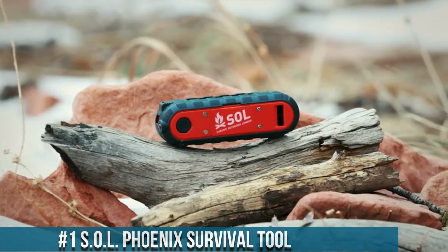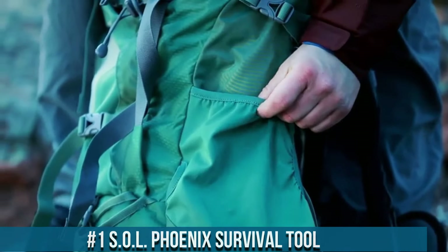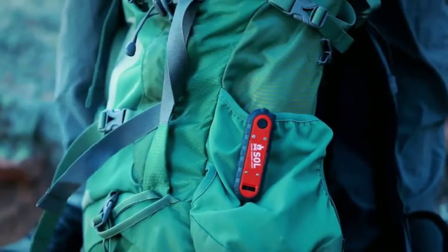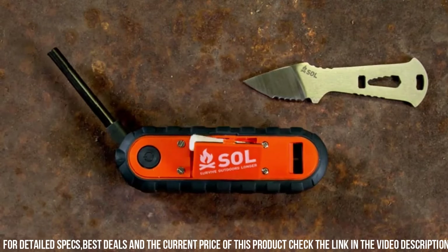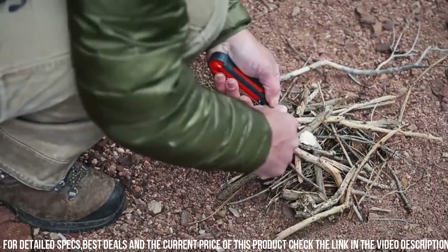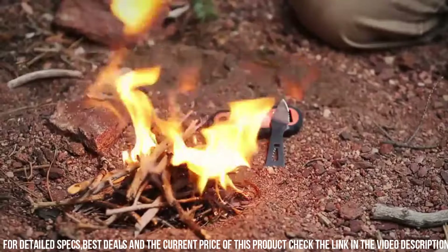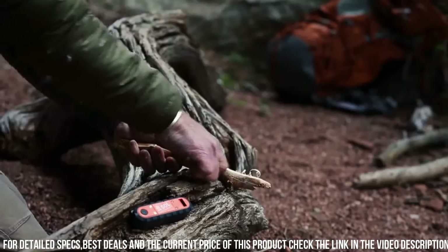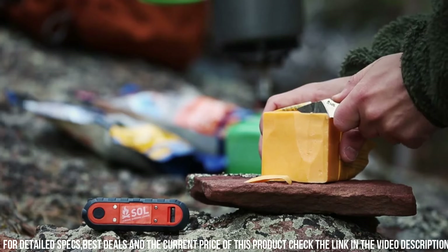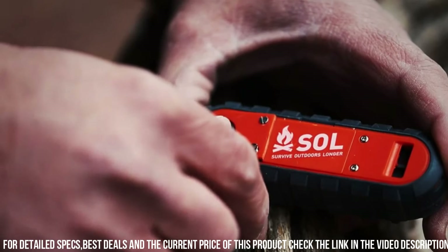Number 1: SolPhoenix Survival Tool — a compact and versatile tool designed to help you survive in emergency situations. This multifunctional tool combines several essential survival features into one portable package, including a fire starter, a whistle for signaling, a compass for navigation, and an emergency knife for cutting tasks. The compact design allows for easy storage in your backpack or emergency kit. With its durable construction and reliable performance, this tool is built to withstand the toughest conditions. Whether you're hiking, camping, or facing an unexpected emergency, trust the SolPhoenix Survival Tool to be your reliable companion. Elevate your preparedness and increase your chances of survival with this essential tool.